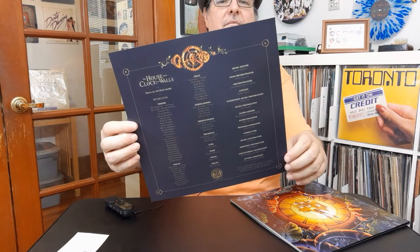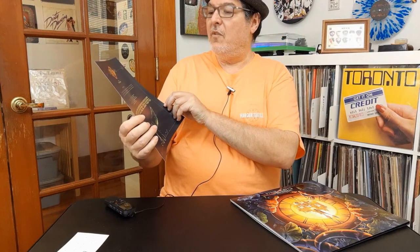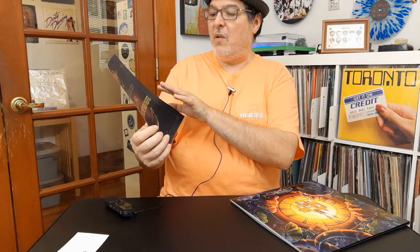I always like it when they put goodies inside of these soundtracks. They put so much time and energy into these, you expect that there's going to be something extra on the inside. So this looks like a listing of everybody involved in creating the music — all the musicians involved, very cool. And on the back you have some more information about the movie. It has a note from Nathan Barr with special thanks to all the people he listed there. Very cool.